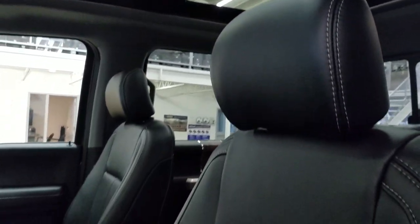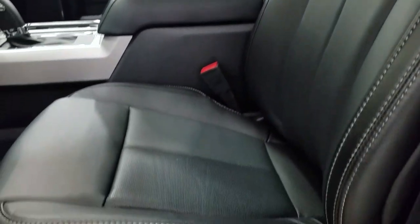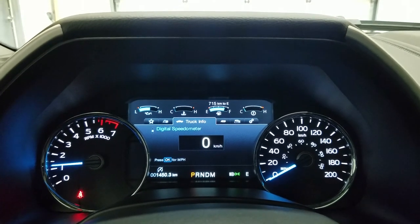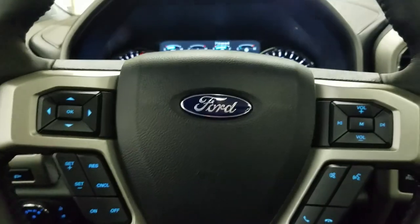As we look down at our interior we have beautiful black leather seating that comes with fully adjustable seats with lumbar support for both driver and passenger. And as we look ahead you'll see we have 1,450 kilometers on this beautiful Ford F-150.